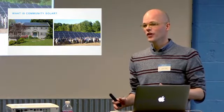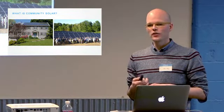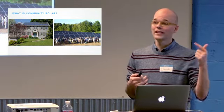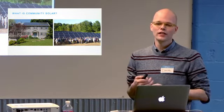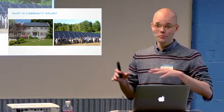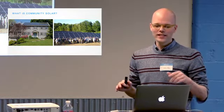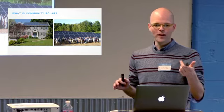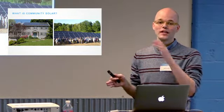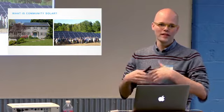A lot of you have solar on your house. Community solar is designed to mimic having solar on your house, but instead of having it on your house — maybe because you rent, live in a condo, or don't have a nice south-facing exposure — you basically get the production from a shared solar installation, or, to use the Minnesota parlance, a community solar garden. You subscribe to a certain amount of electricity from that shared installation.